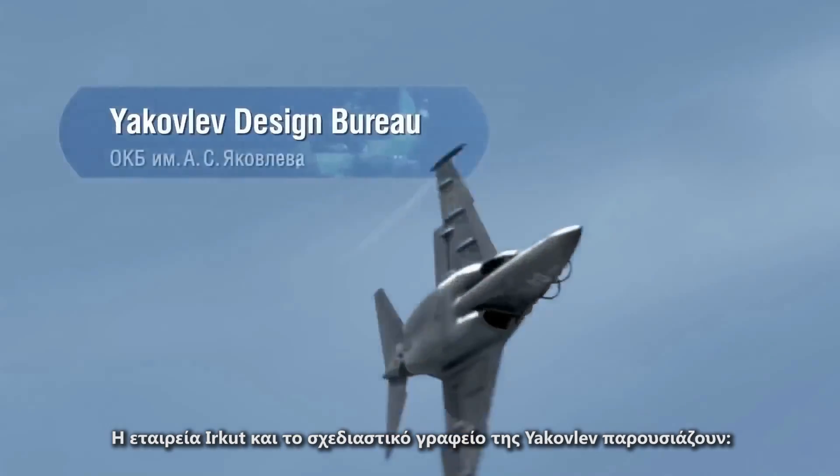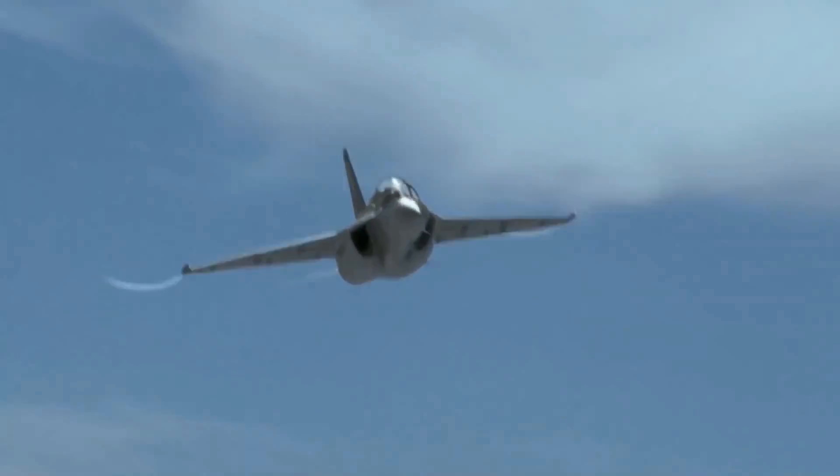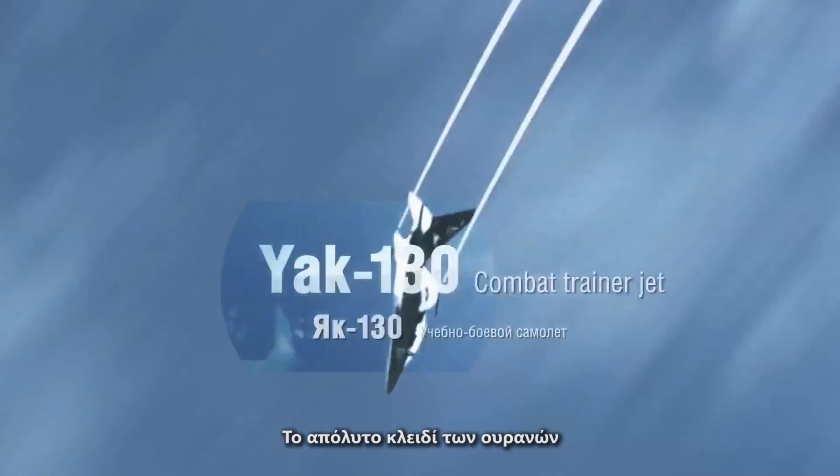Irkut Corporation and Yakovlov Design Bureau present the Yak-130 Combat Trainer Jet — the ultimate key to the sky.